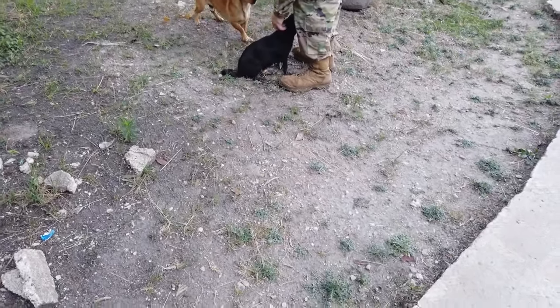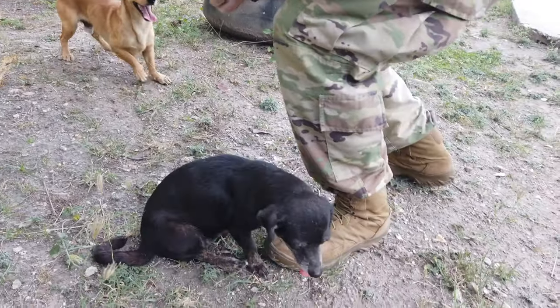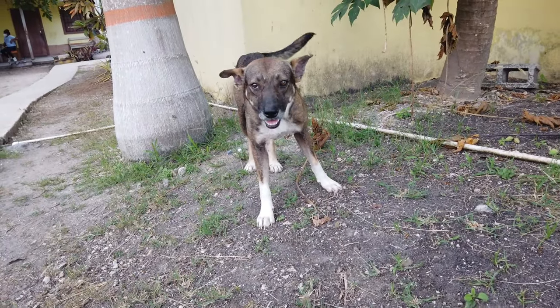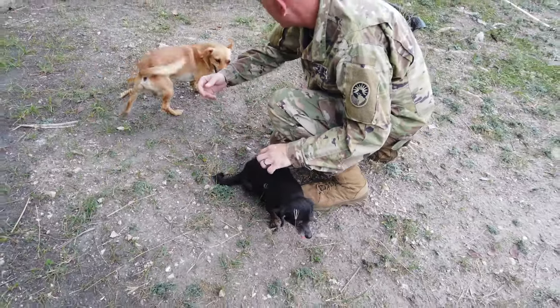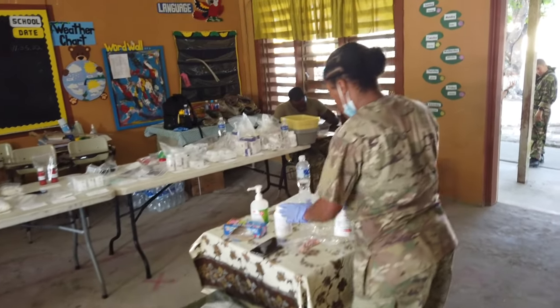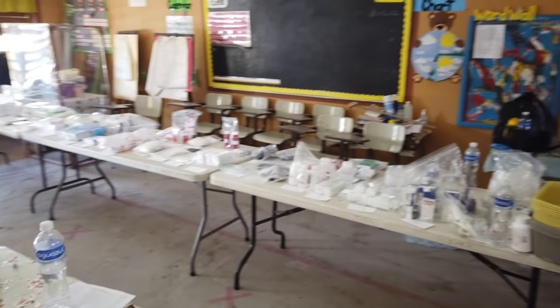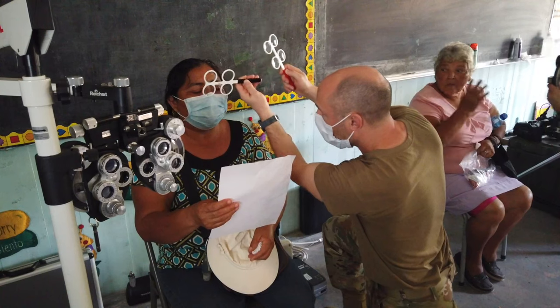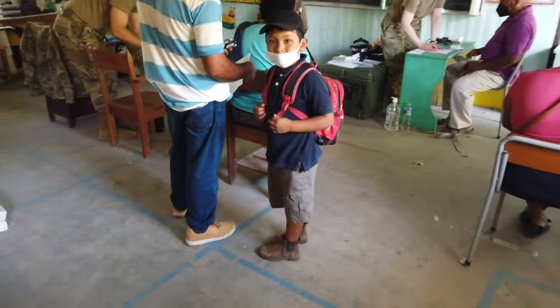Good morning guys, it is day two. We are out here at the school again — it's a new village coming by. Each day they've coordinated a different village to come in and get taken care of. It's already hot. Day two was similar to the first day; we were able to see about another 71 patients for the optometry side. The people here were so thankful for us coming down and helping out, and I even made a few new friends.